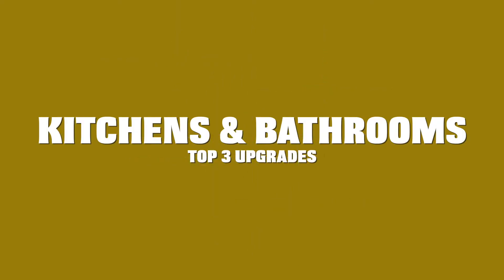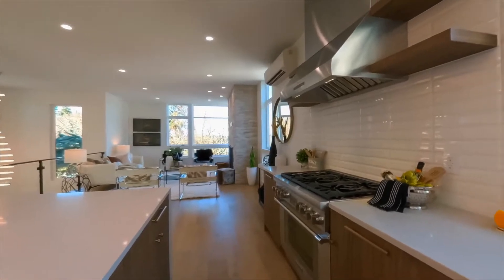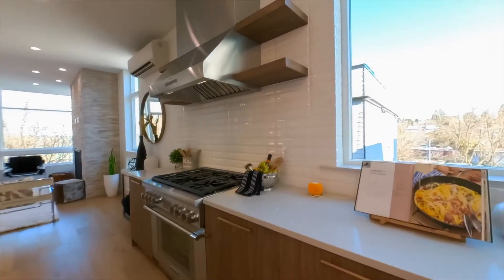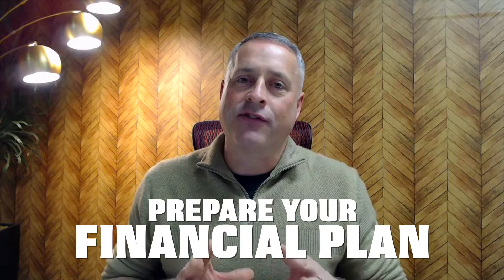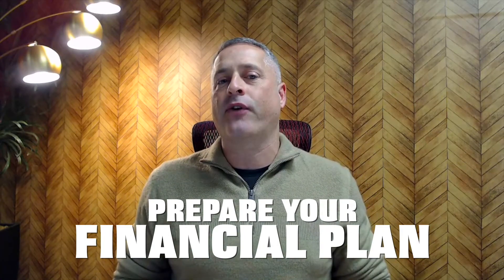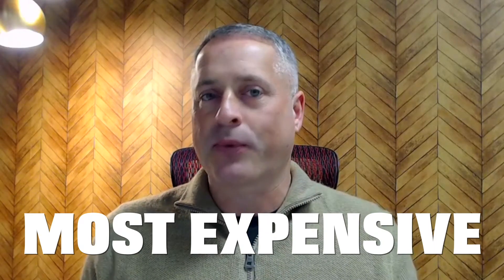Let's talk about number three. Kitchens and bathrooms are some of the most important features to home shoppers today. It's not just whether it's a new kitchen — considering the design and the flow of the kitchens and bathrooms is so important. You need to know in your market what you're competing with, what people are looking for, and what you need to do to make sure your kitchens and bathrooms are on par to make you the most amount of money. Before you touch your kitchens and bathrooms, you absolutely have to have a financial plan put together, because this is by far one of the most expensive things you can do when upgrading your home — but done right, this can bring you the most value increase out of all the things we talked about.